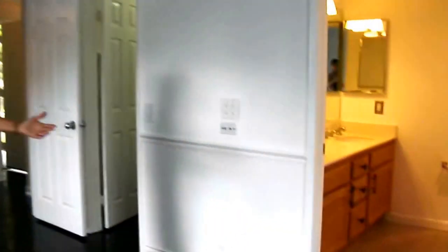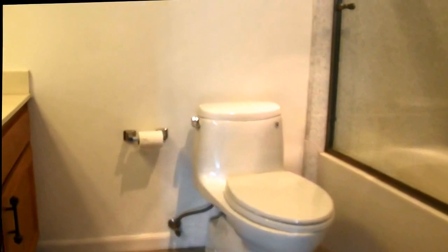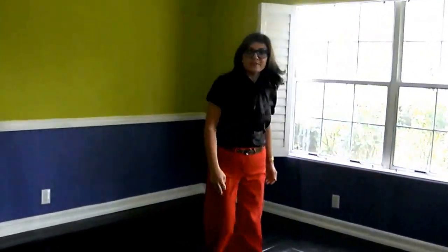You have a nice full-size bath and a walk-in closet. Here in the hallway you have your three-quarter shower, and then your second bedroom.